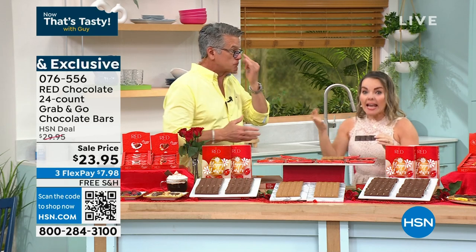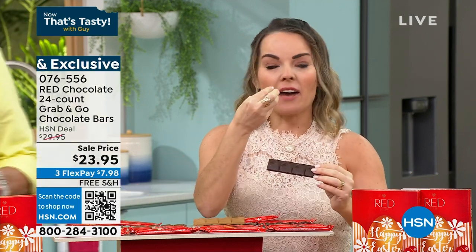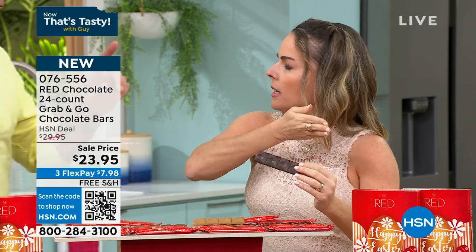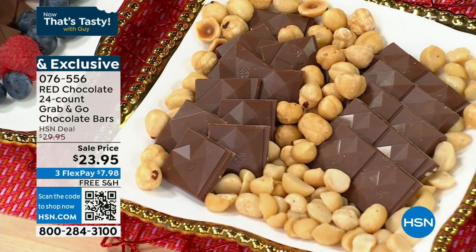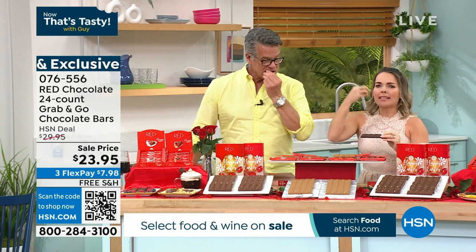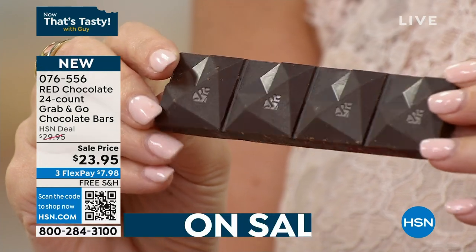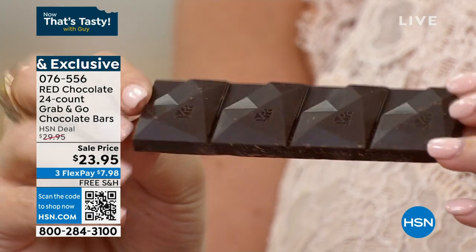Usually if you're getting a better-for-you chocolate, it has horrible aftertastes that ruin the whole experience. Not with Red. I challenge you to check out our reviews — we've been here a while, you're one of the longest-running Tasty Show guests. Thank you, because people keep buying it and they don't want to skimp on chocolate. About 87% to 90% of people would love to get chocolate as a gift. This is the perfect Easter gift for those that love chocolate but had to cut back on sugars or calories.